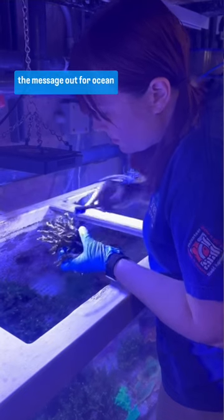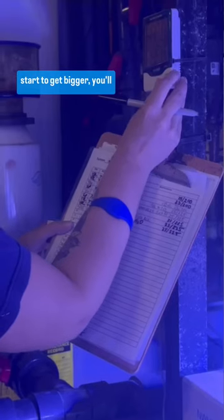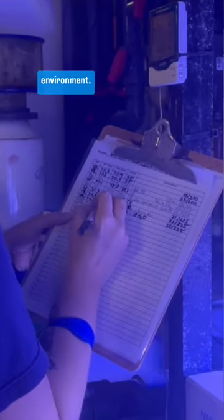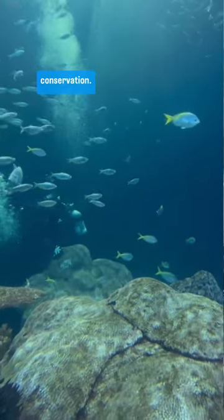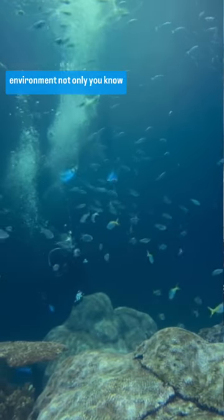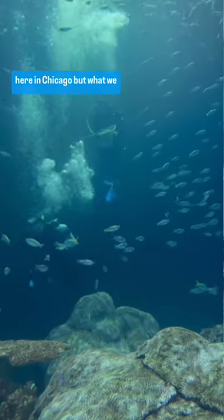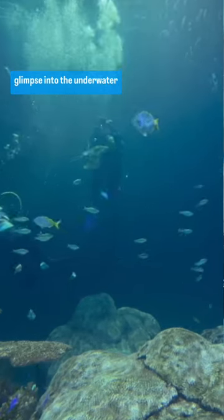I'm passionate about volunteering here at Shedd because it definitely gets the message out for ocean conservation. Starting with corals, you start small, and then as you start to get bigger, you'll realize how important these corals actually are to the environment. I started volunteering at the Shedd because I wanted to do more to help people understand about ocean conservation and the importance of our aquatic environment, not only here in Chicago.